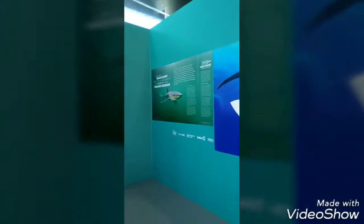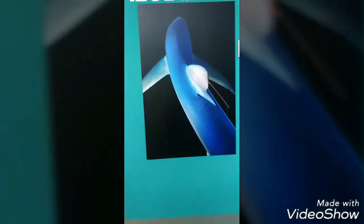Yo guys, it's the fifth day in Portugal, probably the last day, and we are at the oceanarium. This is the blue shark. It's the largest oceanarium in Europe.